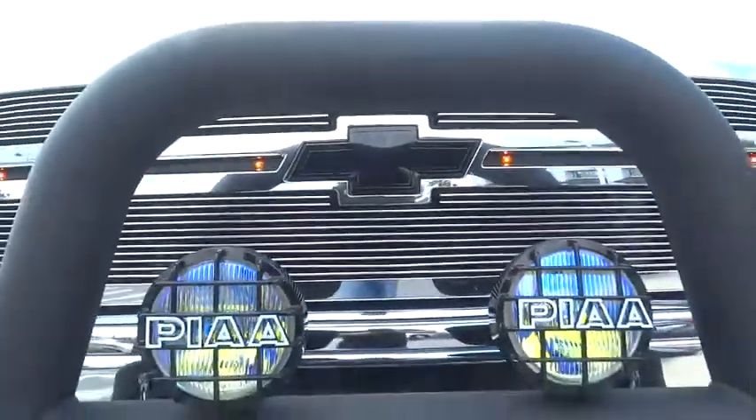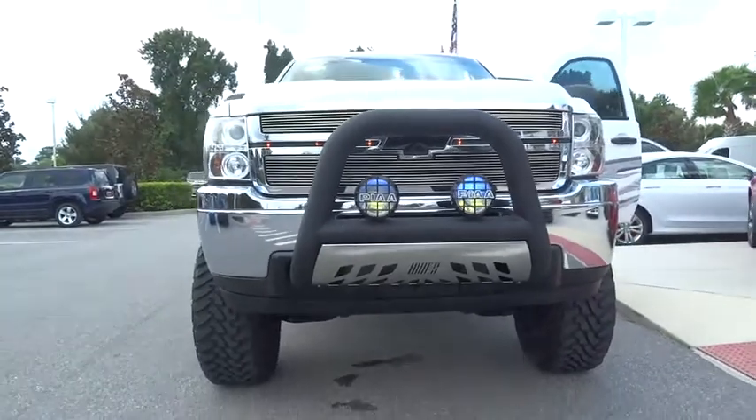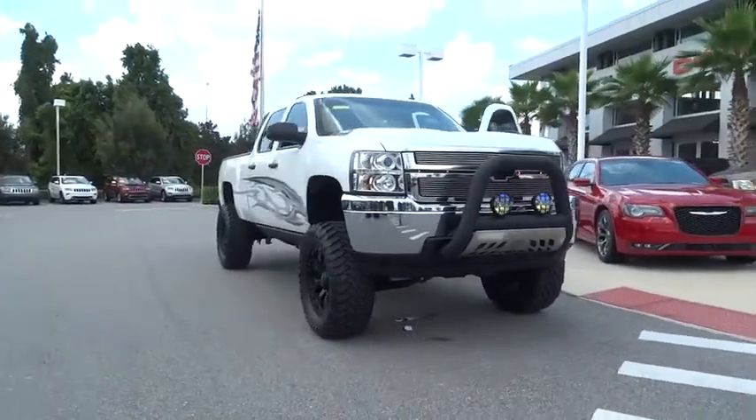The 2013 Silverado 2500 HD. This pickup truck pulls unlike any other. This vehicle has less than 45,000 miles.